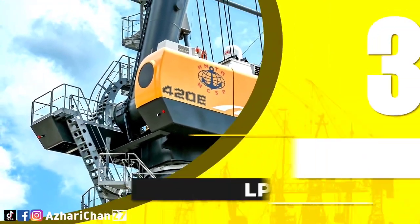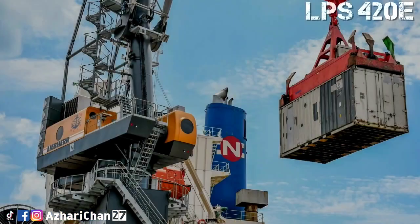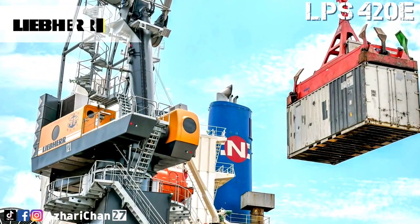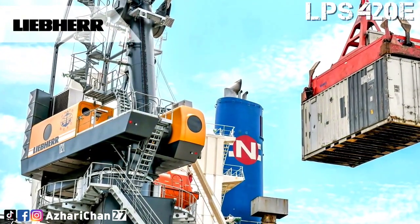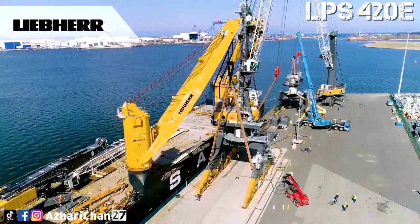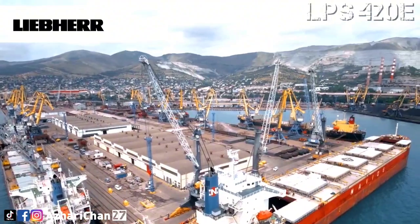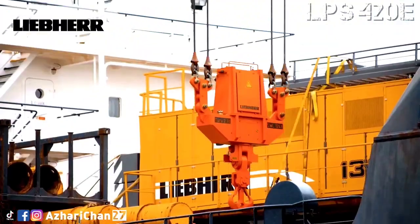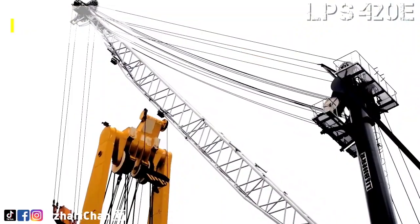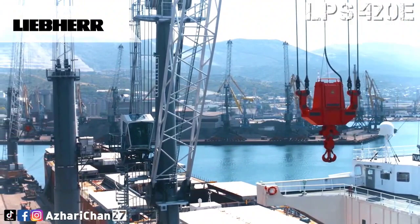Third on the list is the Liebherr LPS 420E. The LPS 420E is the latest extension of the Liebherr mobile harbor crane product range. The newly designed machine is a purely electric-driven portal crane — a universal all-rounder and key asset for handling every type of cargo, from containers to bulk, general cargo, and heavy lifts up to 124 tons.